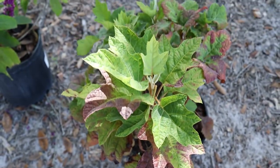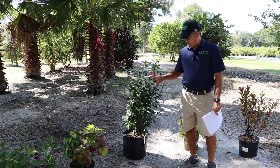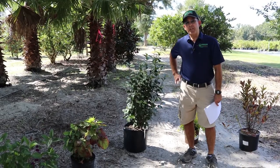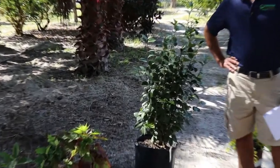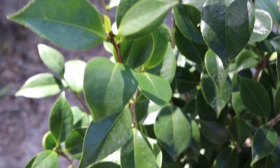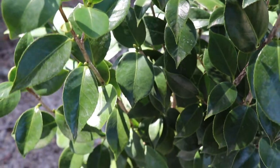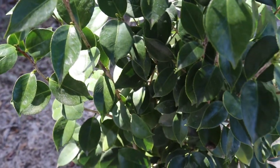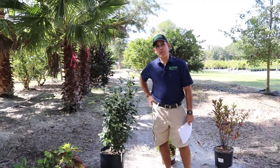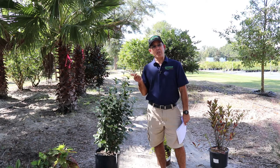Now one of my absolute favorites for the fall are camellias. Right here we have a Camellia rosaplana, and we've got quite the stock of camellias here for the fall for you. Two main types of camellias that we have: Camellia sasanqua and Camellia japonica. Now the way I keep those two separated in my mind is I like to give them a little KISS — keep it simple, sally.